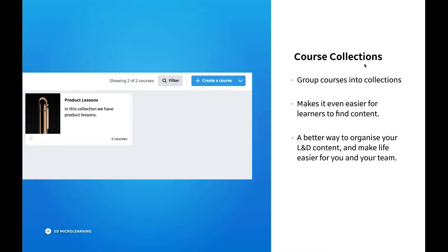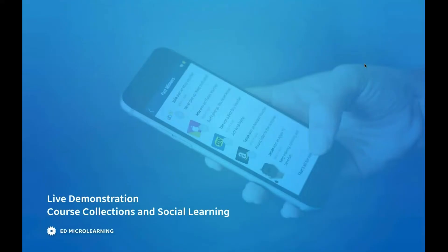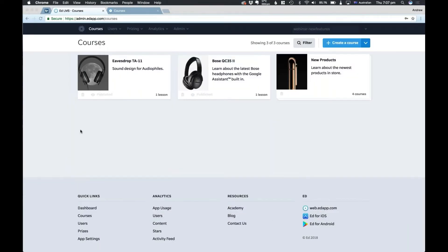We're also really excited to be introducing course collections this week. This feature allows you to group your courses into collections — we've noticed a lot of our clients have a lot of content and want to group it into categories. For example, you can group all your product lessons together, or make a customer service course collection. It's just a better way to organize your learning and development content and makes life a lot easier for your team. I'm going to jump straight into a demonstration of both these features so you can see them in action.